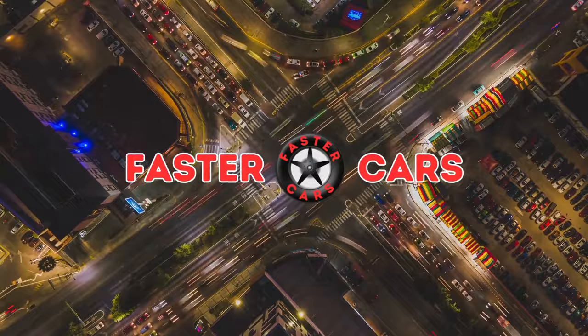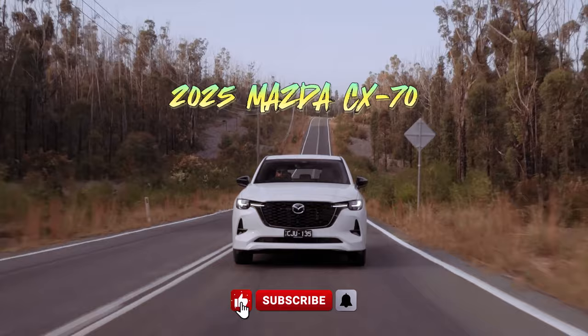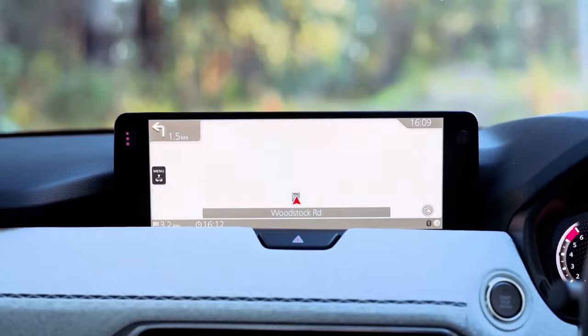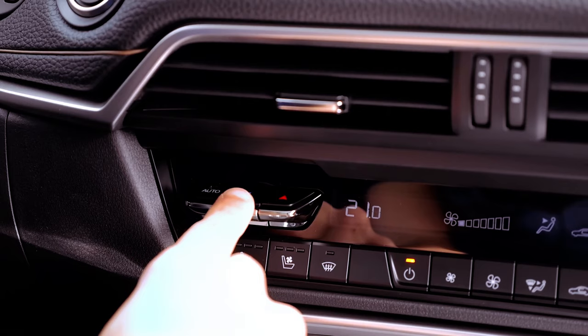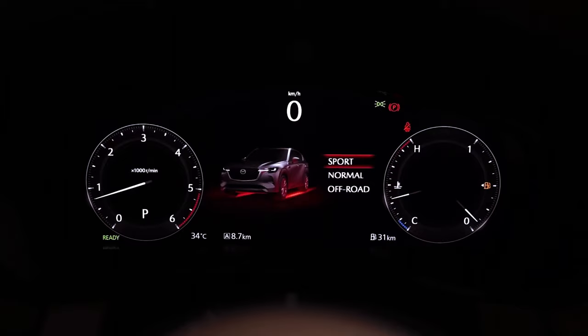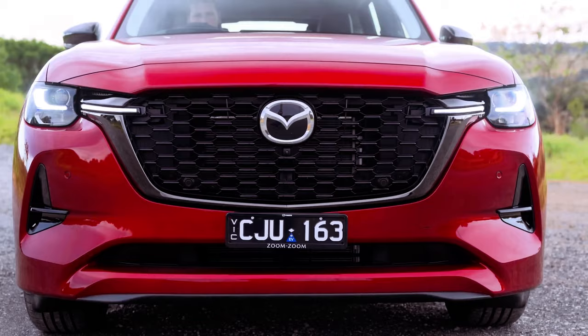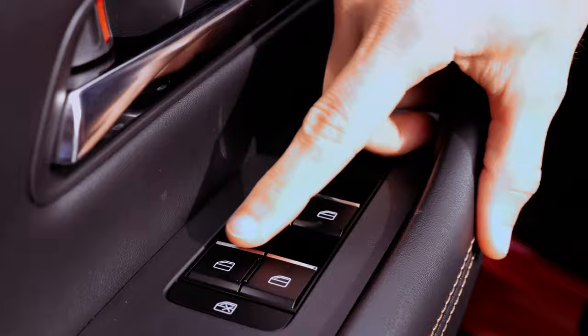Mazda is venturing into new territory with the introduction of the CX-70, an eagerly anticipated two-row midsize SUV set to redefine luxury within the brand's SUV lineup. Positioned between the compact CX-50 and the three-row CX-9, the CX-70 boasts a fresh platform that promises heightened elegance and sophistication. Anticipated to debut in 2024 as a 2025 model, this SUV is poised to showcase premium materials, a wider body compared to the Europe market CX-60, and an interior offering more space than the CX-5. As part of Mazda's comprehensive crossover upgrade strategy, the CX-70 follows the footsteps of the 2024 CX-90, which made its mark in the US market in 2023.